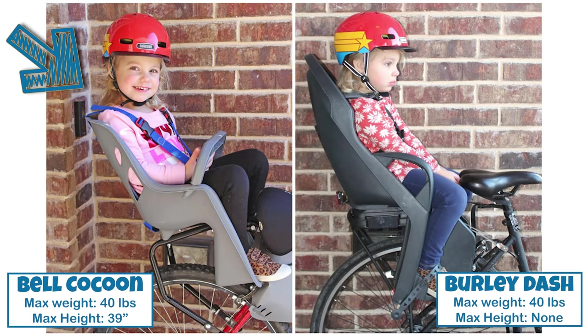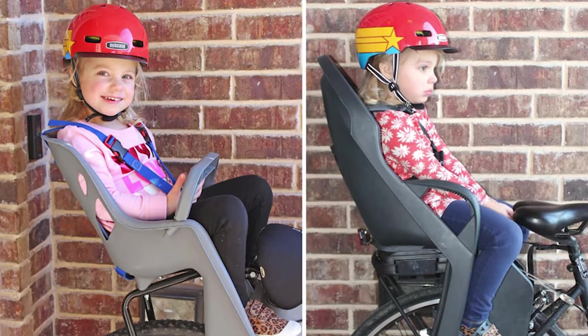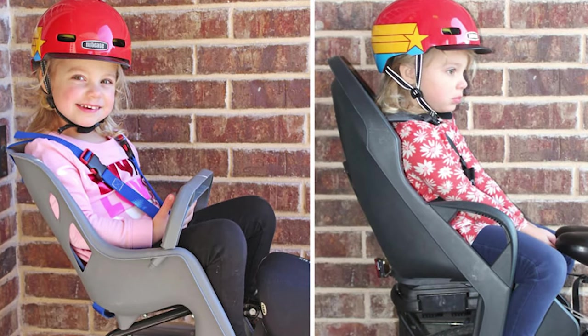Here you can see her in the Bell Cocoon and the Burley Dash rack-mounted seat. The Dash also has a 40-pound weight limit, but no height limit. As you can see, she can fit in the Cocoon, but it's quite snug compared to the Dash.